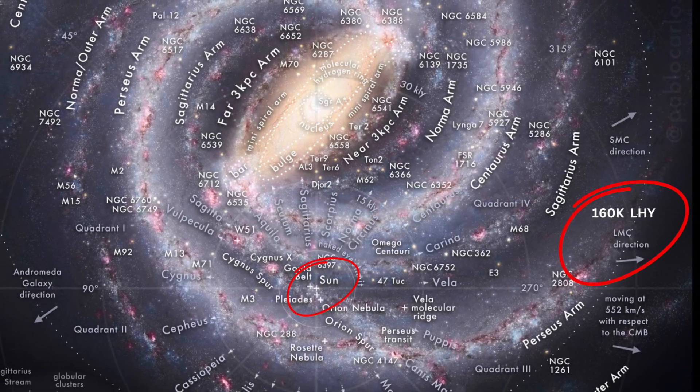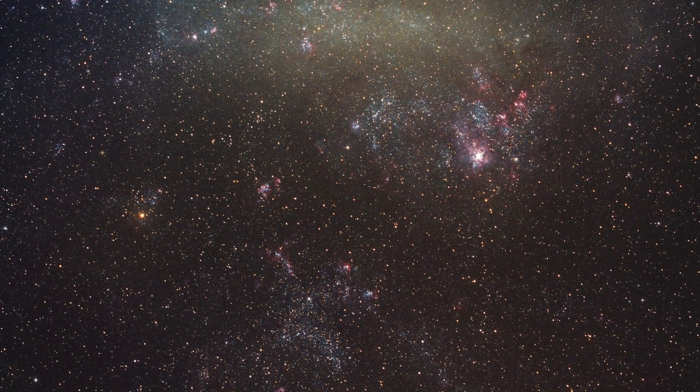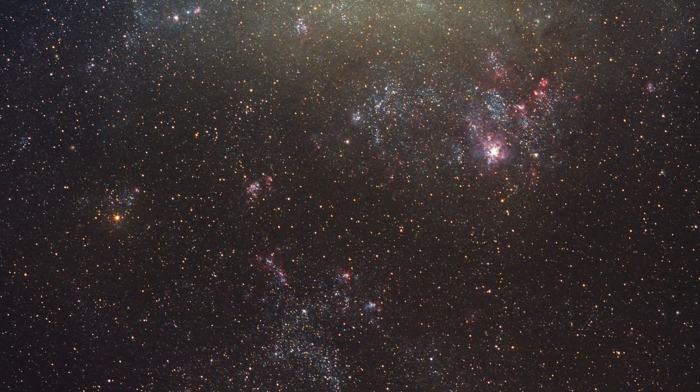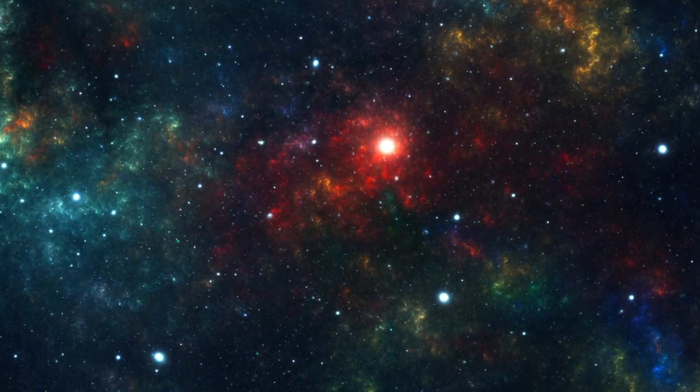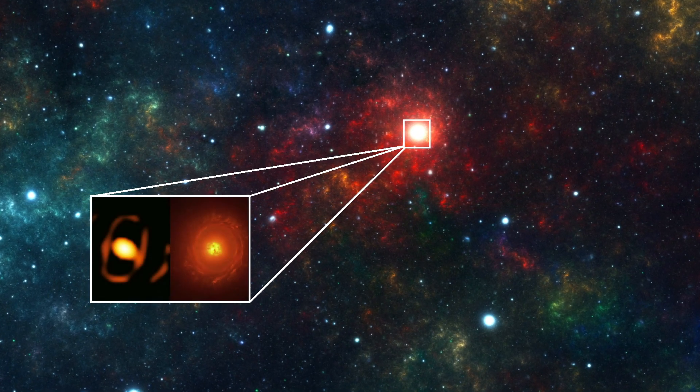Normally, stars in other galaxies are seen as mere points of light due to their distances. However, in this case, the physical structure of the dust torus surrounding the star has been clearly mapped. We are seeing a star outside our galaxy in high resolution and in detail for the first time. While this is an incredibly exciting development for scientists, for science enthusiasts the fact that the star is in the supernova phase and that we might witness its explosion makes it even more fascinating.